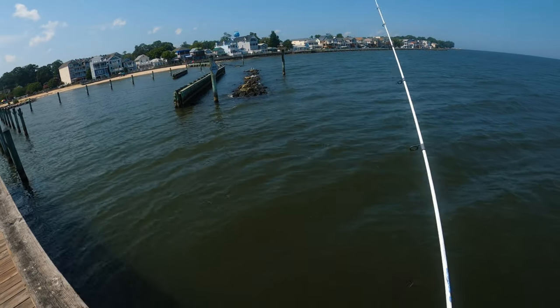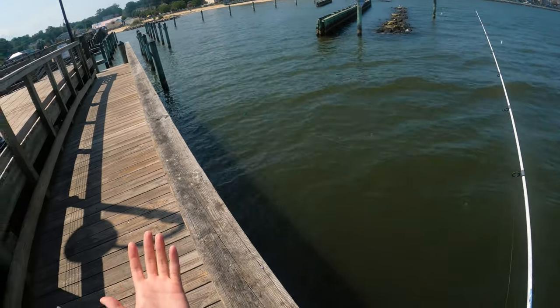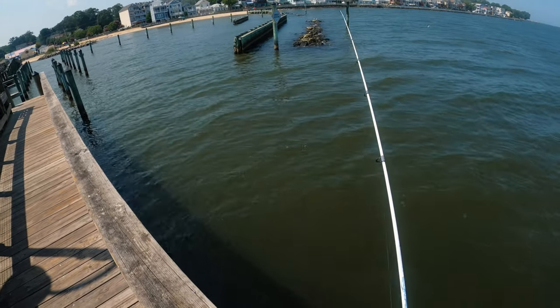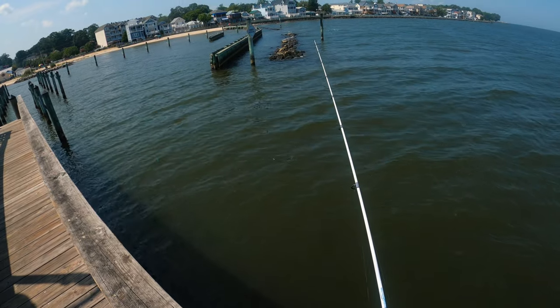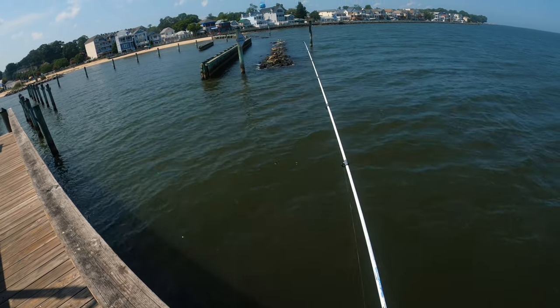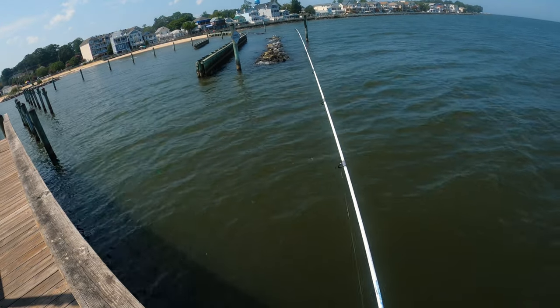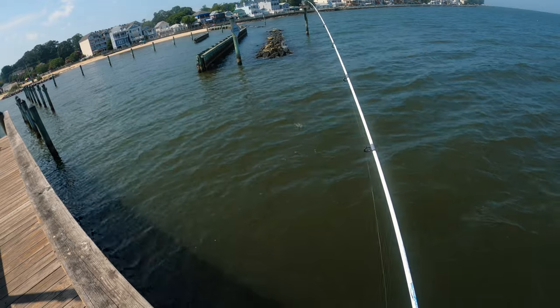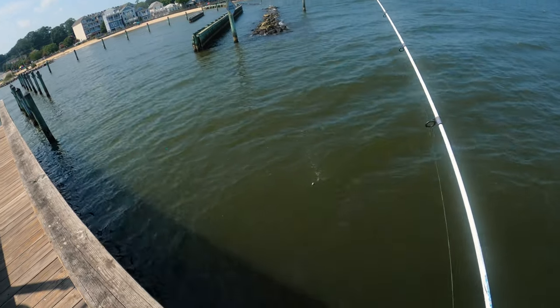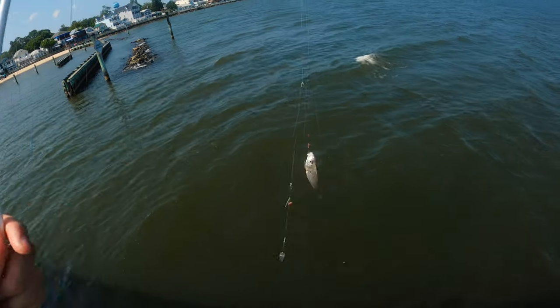All right, lines back out toward that structure where the fish like to hide. That's the best thing you can do if you don't know the area you're fishing — just throw toward structure. There we go, had a hit, we're on! I was just working the sabiki a little bit up and down, jigging it. He took the top hook though — small one, we'll let him go.